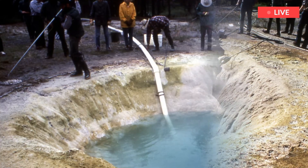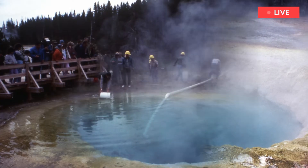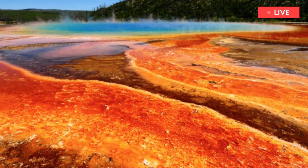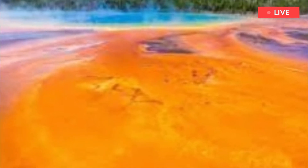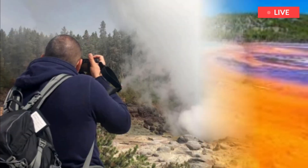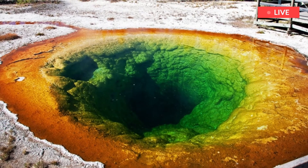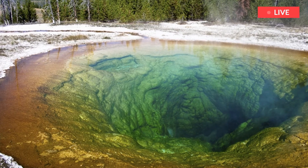He said magma reservoirs are far more complicated than just huge caverns of liquid magma. Instead of huge balls of liquid magma, they are a mushy mix of rock, melt, crystals, and various fluids and gases, with poor interconnectivity and often no sharp boundary between the reservoir and the surrounding rock. He explained that Yellowstone has two magma chambers — one between three and ten miles beneath the surface, and another between 12.5 and 31 miles underground.